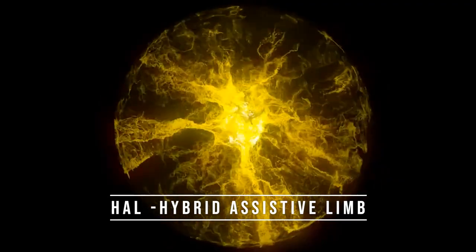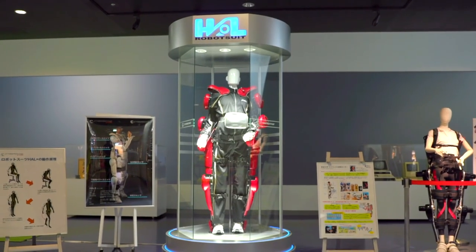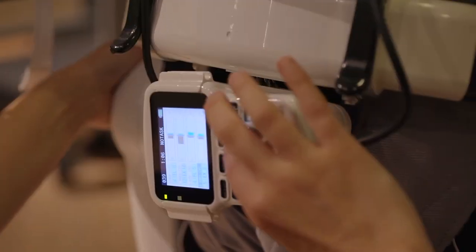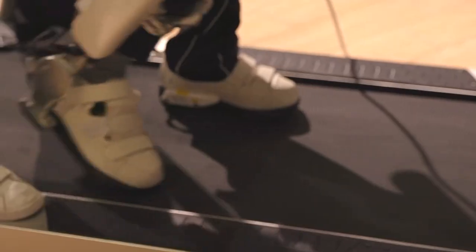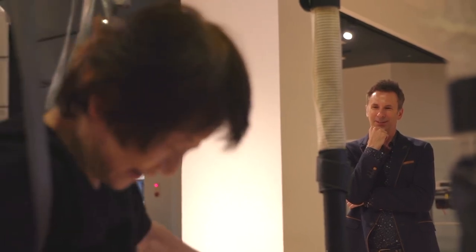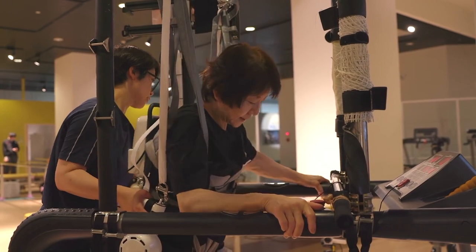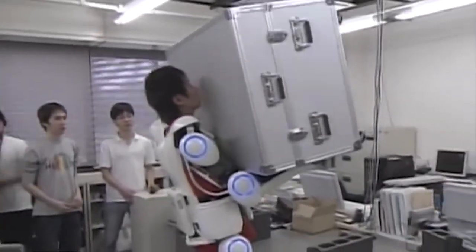Number 8: Hybrid Assistive Limb. HAL, Hybrid Assistive Limb, is an advanced robotic exoskeleton developed by Cyberdyne Inc., a Japanese company specializing in robotics and medical technology. HAL is designed to assist and enhance human mobility, primarily for individuals with impaired or weakened physical abilities. It operates based on a concept called Cybernetic Human Assistive Technology, detecting the user's bioelectric signals generated when they attempt to move through sensors placed on the skin surface. These signals are transmitted to the exoskeleton, which interprets the user's intention to move and provides the necessary assistance in real-time, providing power to the user's muscles and reducing the effort required to perform tasks like walking, lifting objects, or climbing stairs.